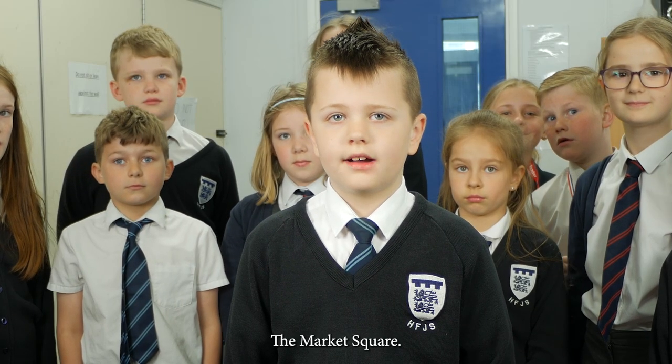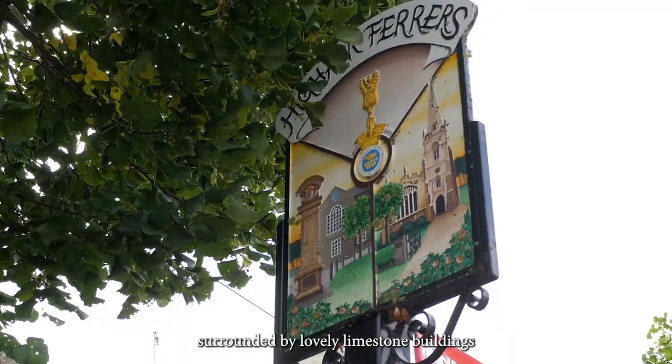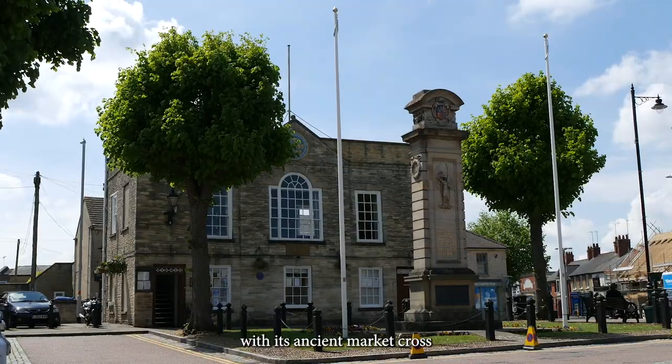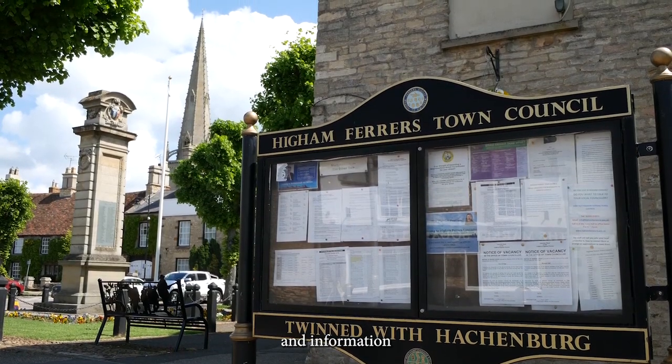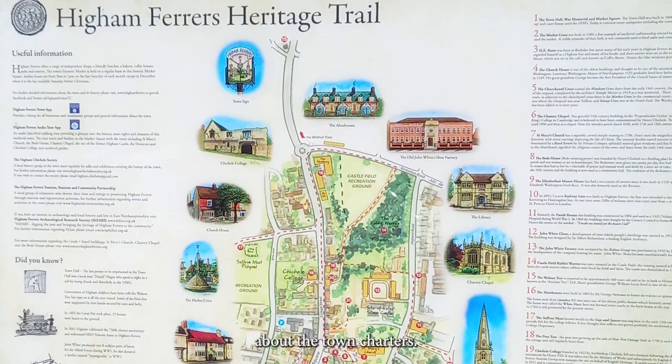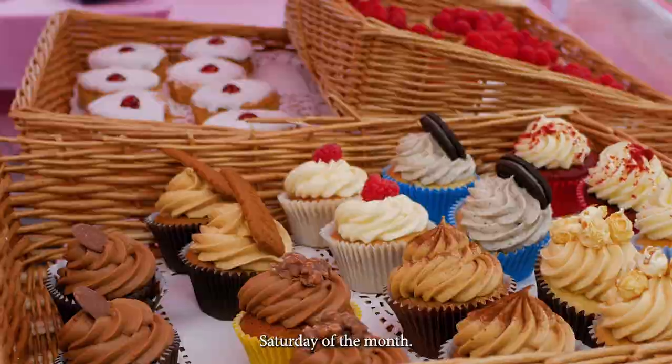The Market Square. Surrounded by lovely limestone buildings with its ancient Market Cross and Georgian Town Hall, a town tour map and information about the town charters. A farmer's market each month on the last Saturday of the month.